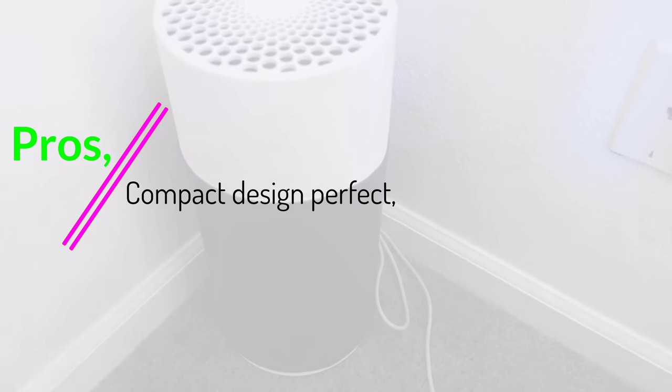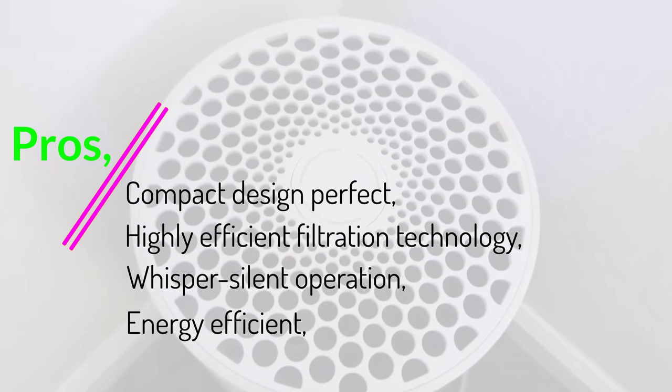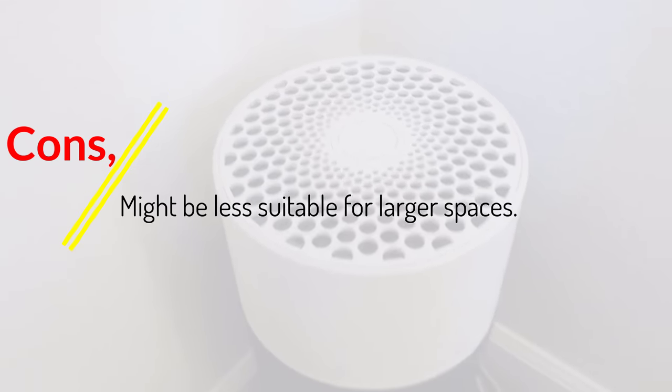Pros: compact design, highly efficient filtration technology, whisper-silent operation, and energy-efficient. Cons: might be less suitable for larger spaces. Number 4.